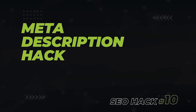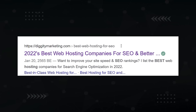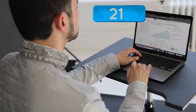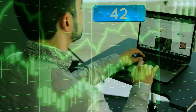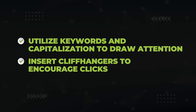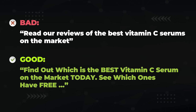Next, we have a hack that is super easy to set up — and that's optimizing your meta description to get the most clicks as possible from the Google search results page. The meta description is what shows up below the URL and title in the Google search result page. Know that the meta description is not a ranking factor in itself, but it does have the ability to influence clicks, and articles that get clicked and read move up the rankings. Insert keywords into your meta description, use capitalization to draw attention to important words, and leave cliffhangers at the end that encourage people to click. So instead of 'read reviews of the best vitamin C serums on the market,' use something like 'Find out which is the best vitamin C serum on the market today. See which ones have free...' — Free what? I need to click to find out.